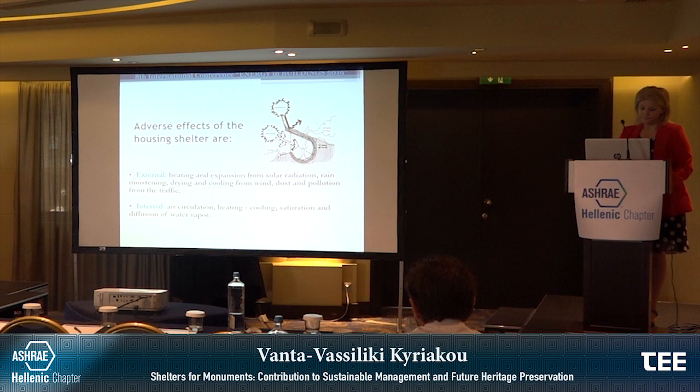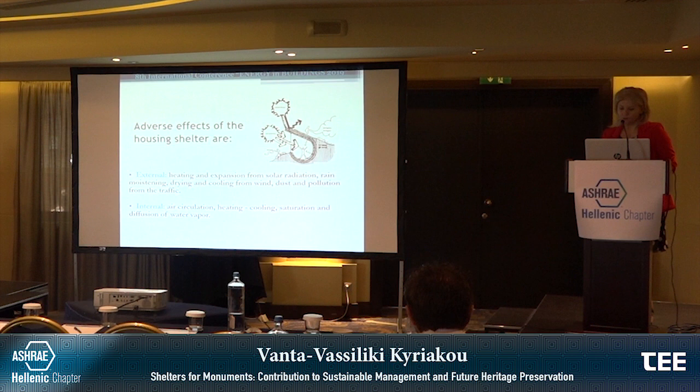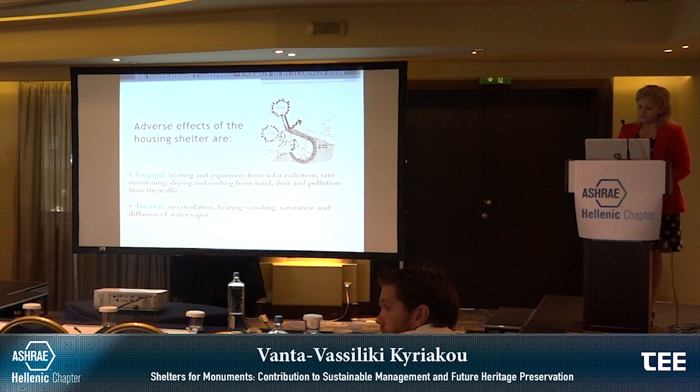Adverse effects on housing shelters are, externally: heating and expansion from solar radiation, rain moistening, drying and cooling from wind, and dust and pollution from traffic. Internal effects include: air circulation, heating and cooling, saturation and diffusion of water vapour.